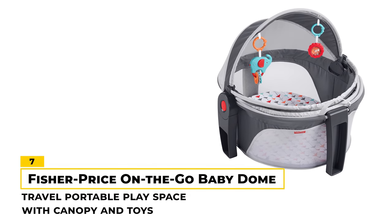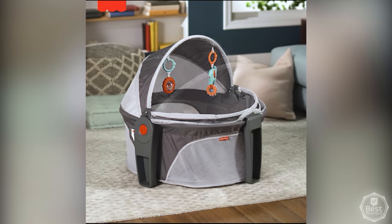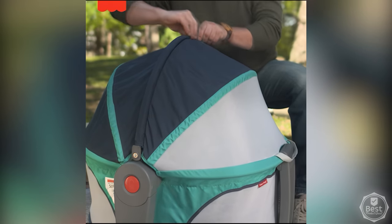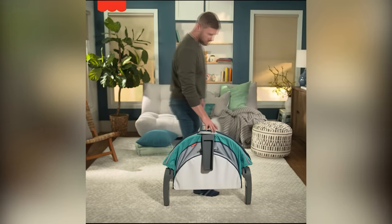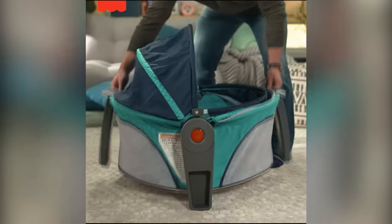Number 7: Fisher Price On-The-Go Baby Dome. The Fisher Price On-The-Go Baby Dome is a bassinet and play space that provides a cozy and safe environment for babies. It comes with a canopy that protects babies from the sun and bugs, and the detachable toys keep them entertained. The dome can be used indoors or outdoors, making it perfect for travel or use in different rooms of the house. It's also lightweight and easy to fold, making it convenient for parents on the go.